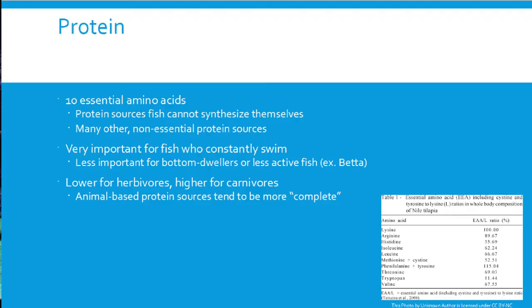Moving on to protein: in nutrition there are 10 essential amino acids — proteins that fish cannot synthesize themselves, the same as for humans, cats, dogs, horses, and other animals. There are many other non-essential protein sources that some species can make themselves, but we focus on those 10 essential amino acids. Protein is essential for fish that are constantly swimming; those active fish will need more protein than species that mostly sit on the bottom or betta fish that just hang out. Protein requirements are lower for herbivores and higher for carnivores.